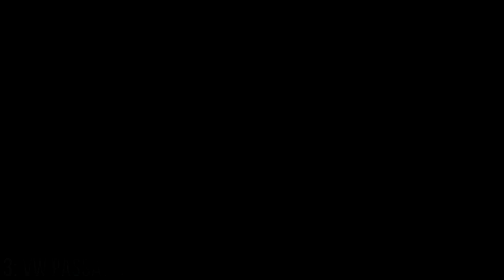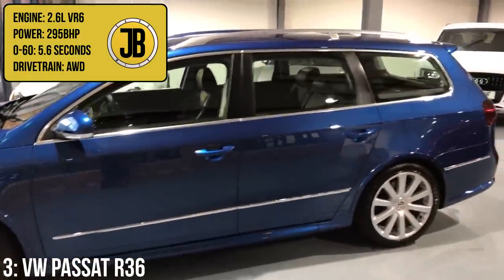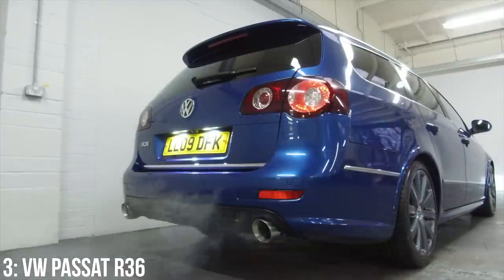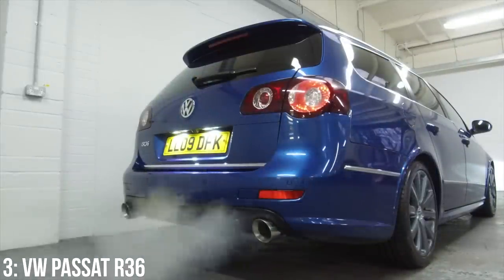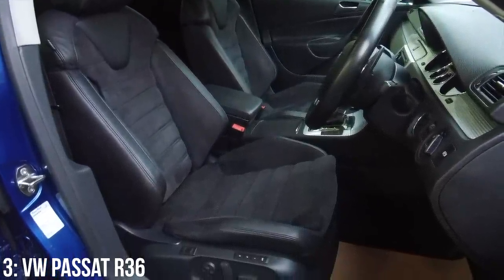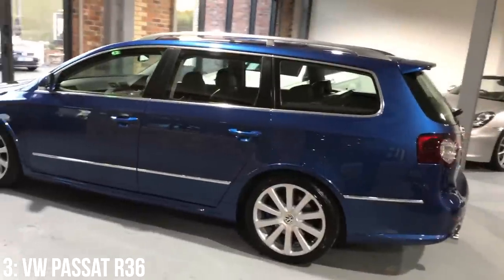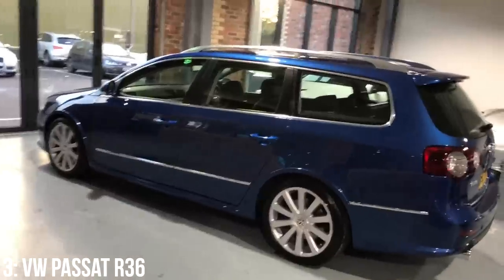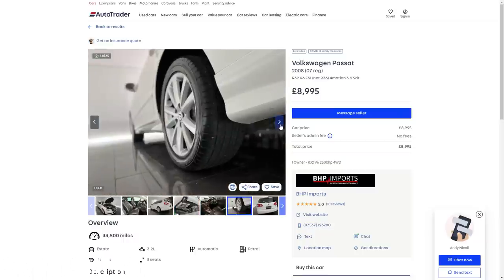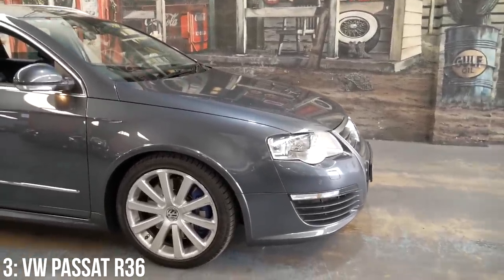In third we have the VW Passat R36 — a rare saloon or estate with a 3.6 litre VR6 engine making 295bhp and managing 0-60 in 5.6 seconds. Fuel economy is only around 28mpg so expect more trips to the petrol station, but the engine sound is a symphony. It's a proper R car with front and rear spoilers, DSG paddle shift, Recaro seats, and a flat-bottomed steering wheel. There are around 130 left on UK roads in total. Starting at around £7,000, with under £10,000 being very achievable. Watch out for the DSG gearbox — test drive to check it changes smoothly.